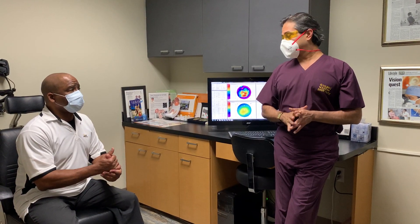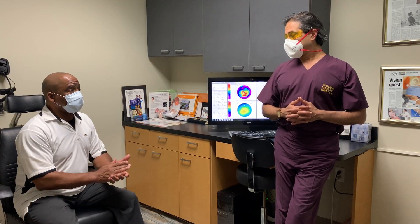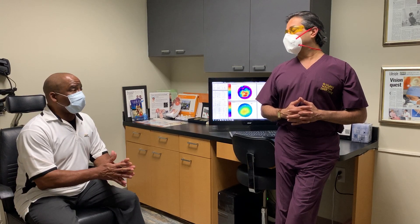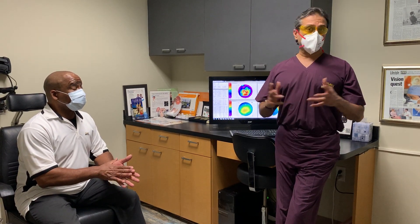Pre-op, my vision was very poor. Cataracts — you said a polar cataract — and the astigmatism was very bad in my left eye. Yes, and keratoconus in both eyes.